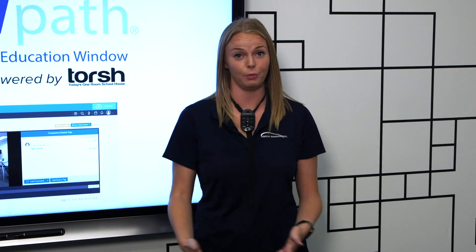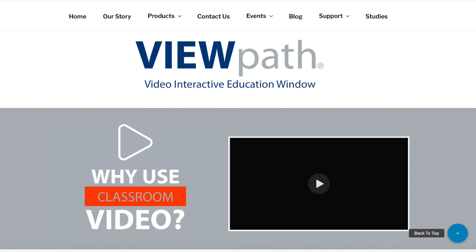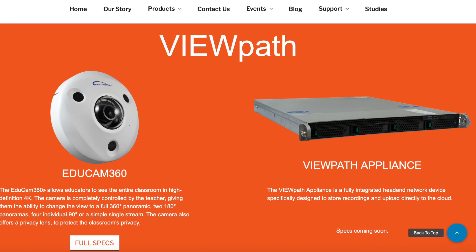Going from our intercom paging bell system, we have View Path. This is a classroom camera system that is included with the microphone, and what you're getting here is classroom instruction video, professional development, and security as well.